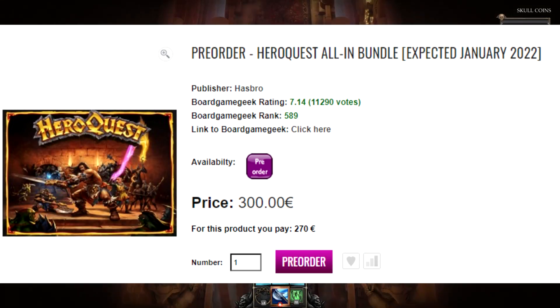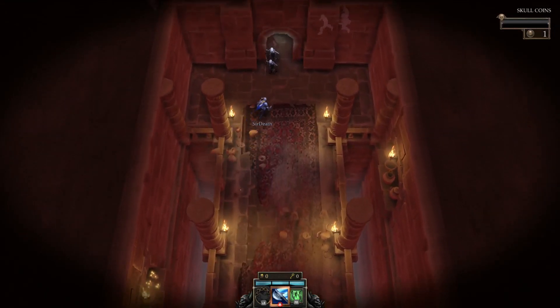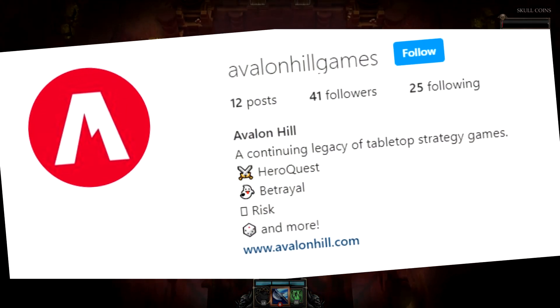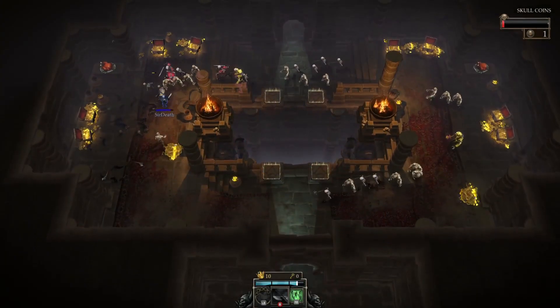It seems like a HeroQuest retail release is imminent, and in this video I'll be showing the signs of that and explaining why I think this is the case. But first, I found something interesting that Avalon Hill posted on Instagram. They've been sharing a few pictures these past couple days. The first is something that we've seen before — it's just the box art, nothing new there.